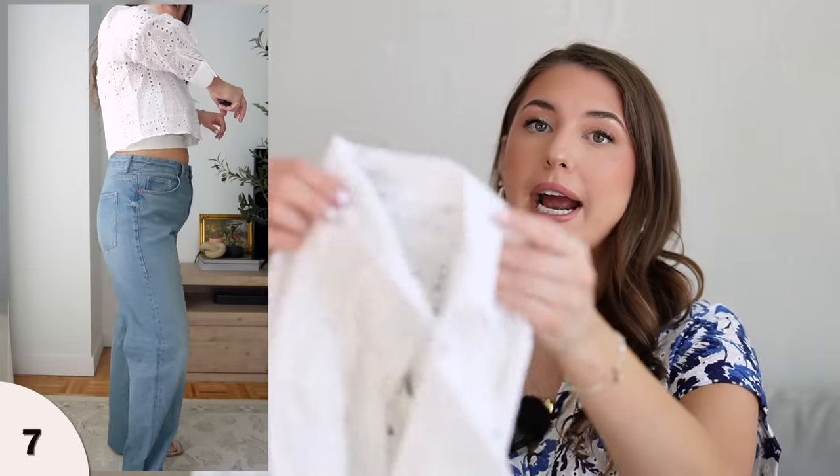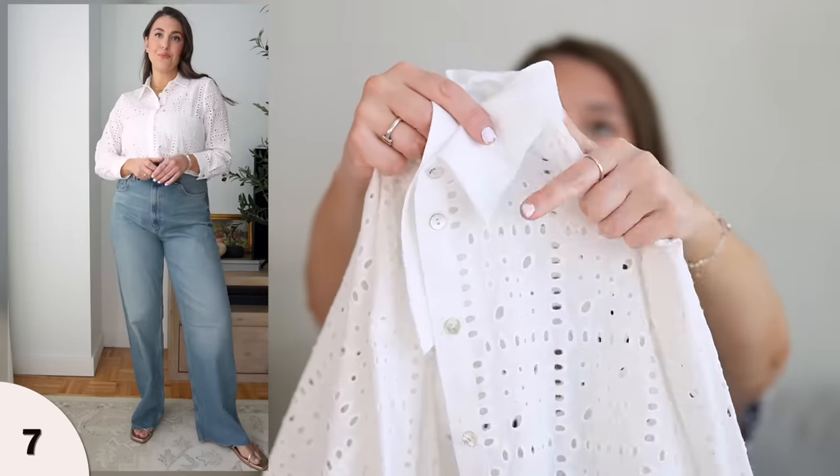Now the second shirt is a very similar style but with a more uniform eyelet pattern. The collar does not have eyelet — it's a plain white collar, and a plain white area where the buttons are. This one is a crop shirt. I have a larger chest, and with crop tops they can just float over my chest area and not give me a lot of shape. I ordered this in a size large. If you don't have a larger chest and you hate tucking in your shirts, this one is going to be a really good option.